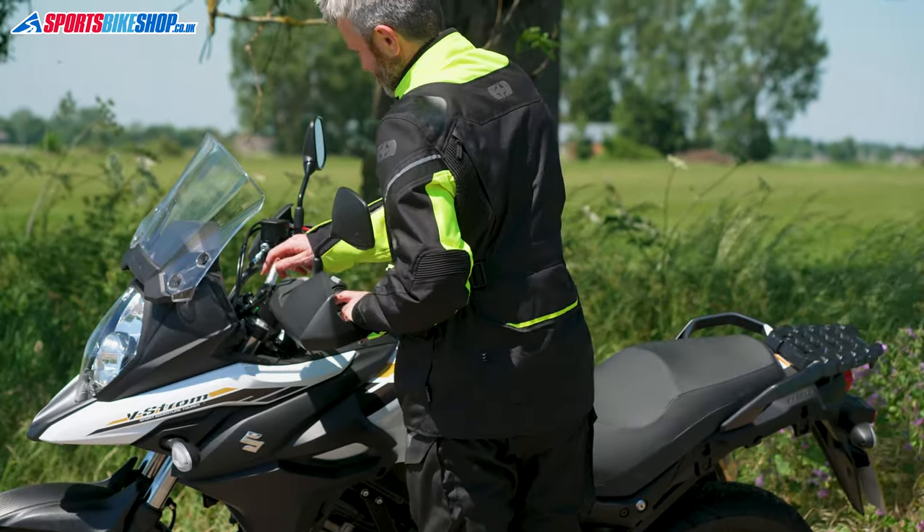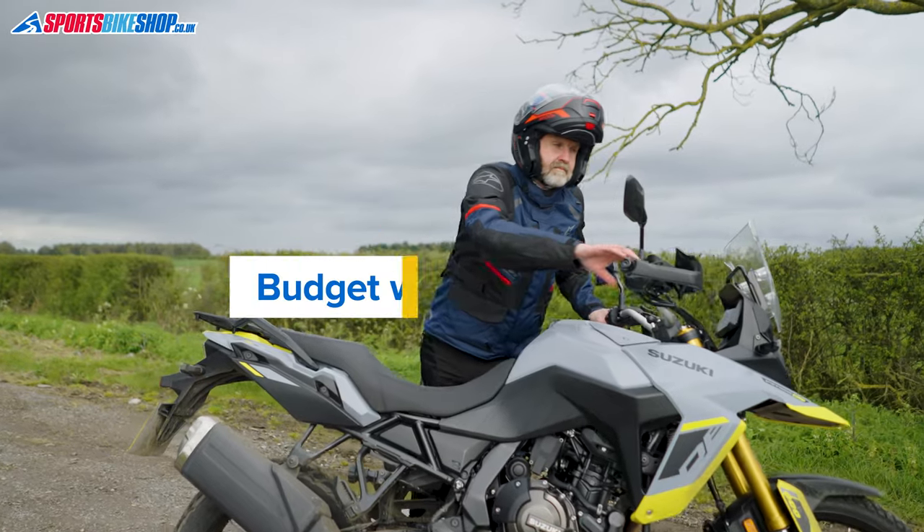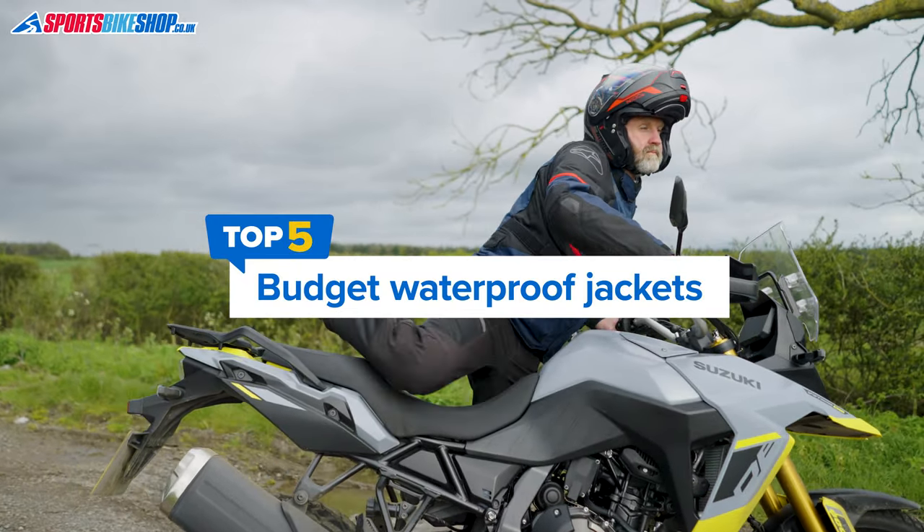If we have a more detailed review of any of these jackets you'll find a link to that in the description below, where there are also links to the product listings on Sports Bike Shop. Okay, let's get into it.